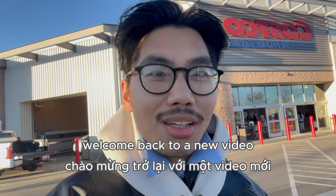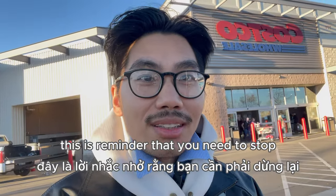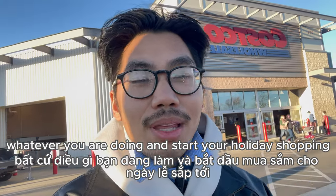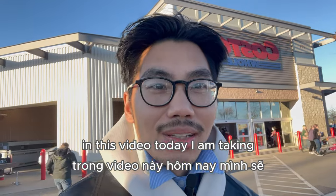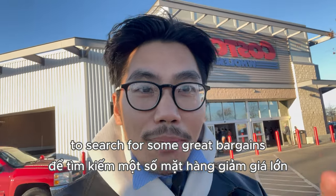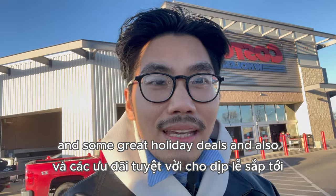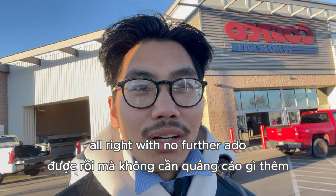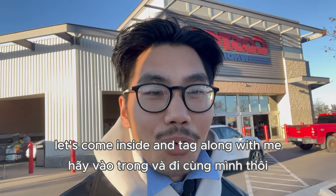Hey, what's up everyone, welcome back to a new video. This is a reminder that you need to stop whatever you are doing and start your holiday shopping. In this video today I am taking you guys to my local Costco to search for some great bargains, some great holiday deals, and also to shop for some gifts for my friends and family. With no further ado, let's come inside and pack along with me.